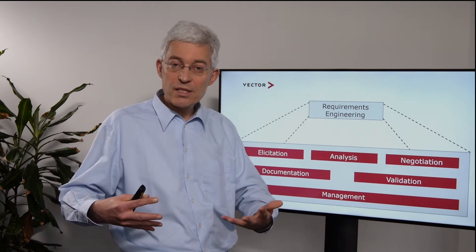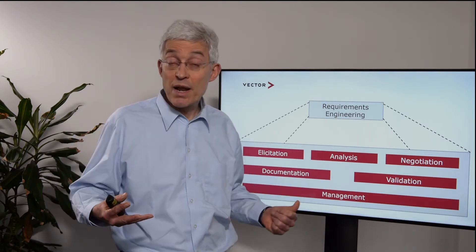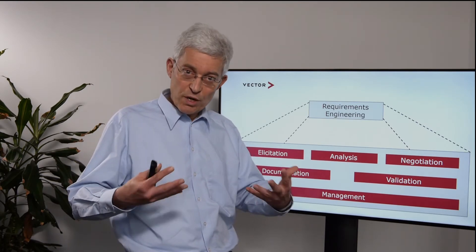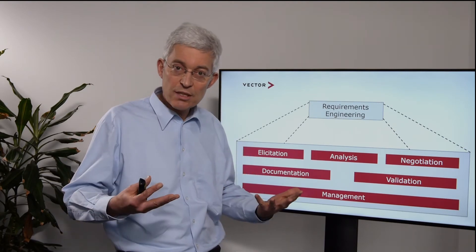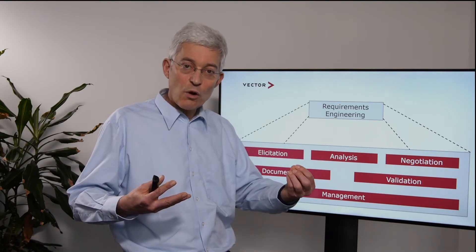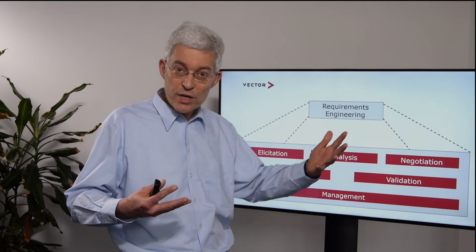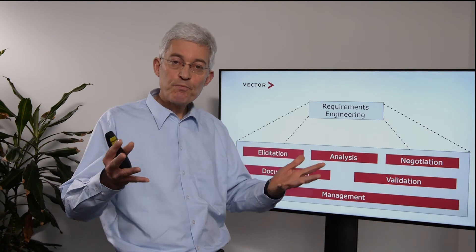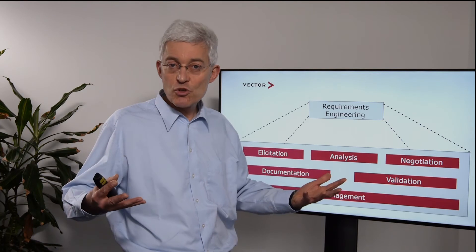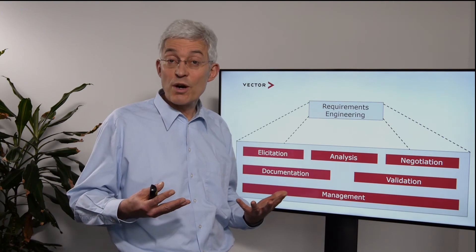With this baseline we can start the project. However, requirements change, and that is why we need management of requirements. At Vector, we know that about one to three percent of requirements are changing over the budget of a project. With this change rate, we have to make sure that we know exactly how to keep artifacts consistent. Traceability helps us here, and in the management of requirements we provide visibility, progress, and ensure change management.